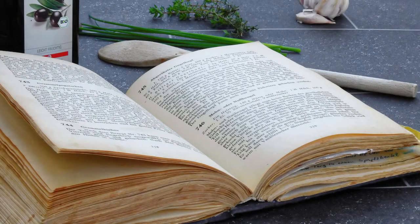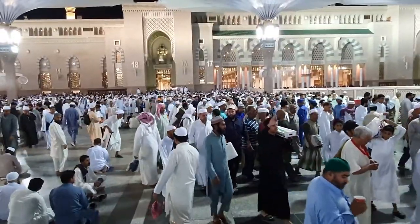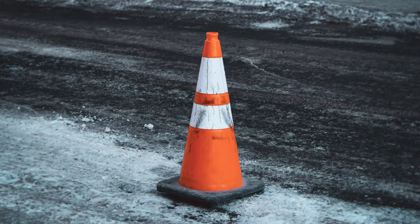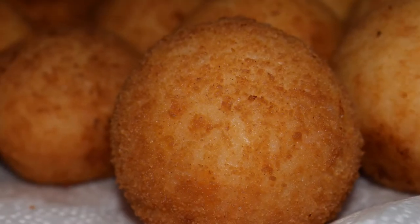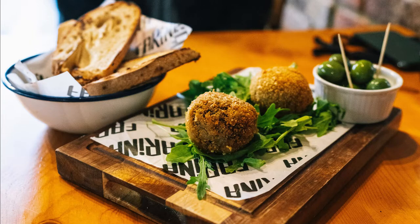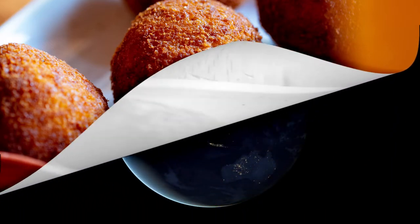It is said that they were invented in the 10th century when Sicily was under Arab rule. Arancini are mostly round in shape, but in the eastern region of Sicily they have a conical shape inspired by the volcano Etna. Because of their increasing popularity in modern Italian food culture, Arancini are found all year round at most Sicilian food outlets, and are also a traditional food on the 13th of December for the feast of Santa Lucia.